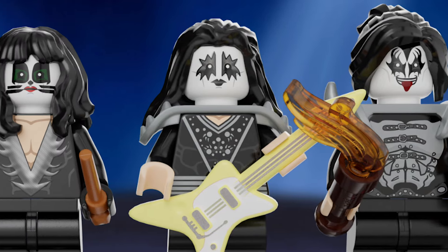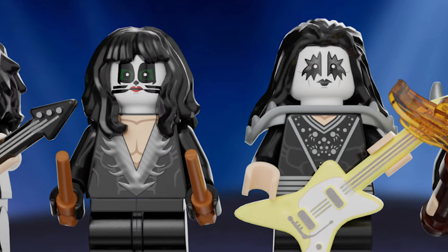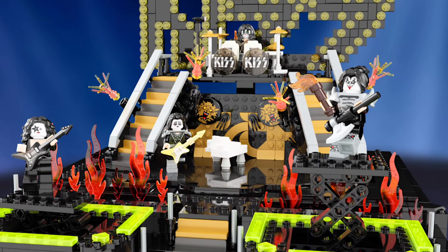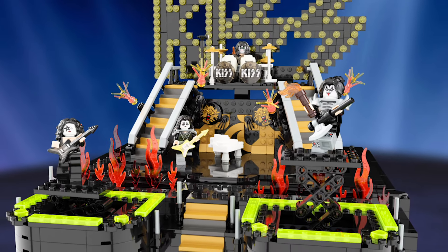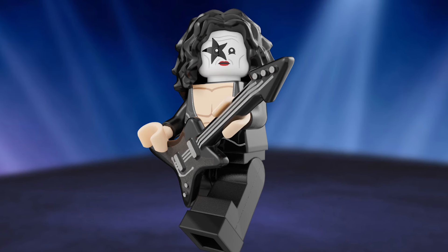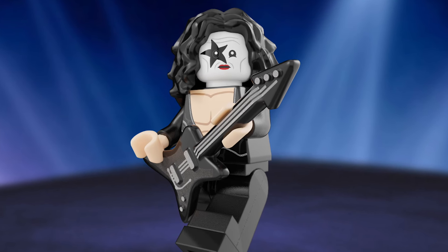I think all four figures look great, and now is the time where we need the KISS Army to rise up and shout it out loud. Don't forget to click that link in the description down below. You can thumbs up this video, you can comment, but nothing is going to go further than going to LEGO Ideas and clicking support on this project. We need 10,000 members of the KISS Army to rise up, start a party, and go for this.